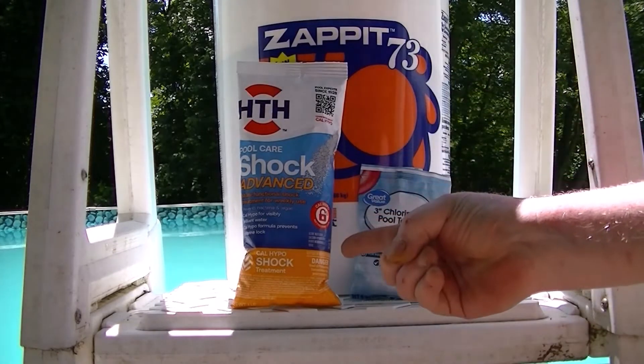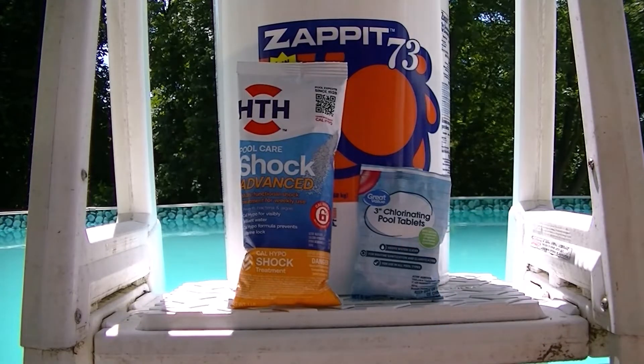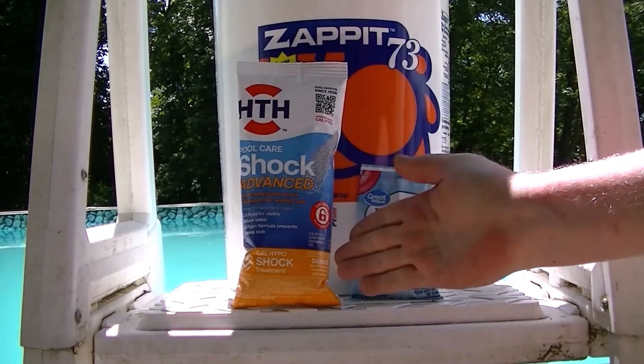Here we have a bag of shock, 3-inch chlorinating pool tablets, and then the Zapit, which is a chlorine granular equivalent to shock.